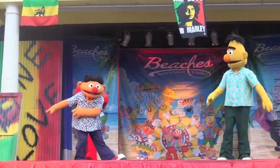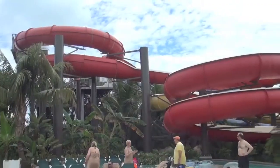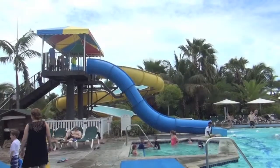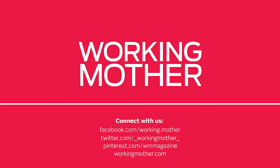Overall, Beaches Resort is one of the most family-friendly vacations that you can take. With plenty for the entire family to do, you'll have so much fun that you won't want to leave. Join the conversation on Facebook, Twitter, or Pinterest.